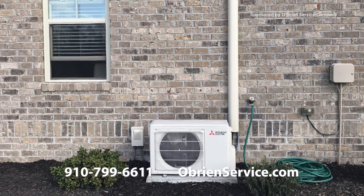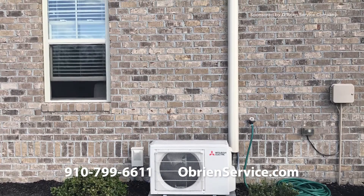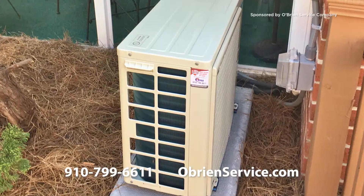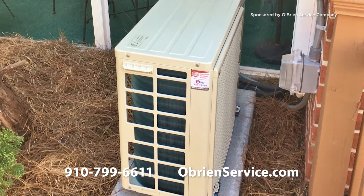Thank you so much for having us here, Megan. Ductless mini splits have become a hugely popular product, especially around here. They're very efficient. They're super affordable. And because there is no ductwork involved, they're perfect for a lot of home solutions that maybe have tighter spaces that ductwork wouldn't fit in.